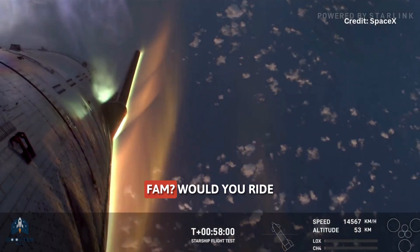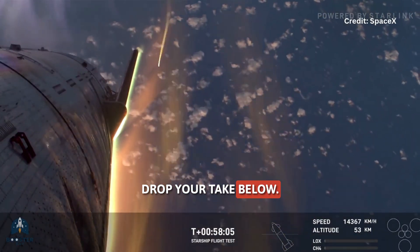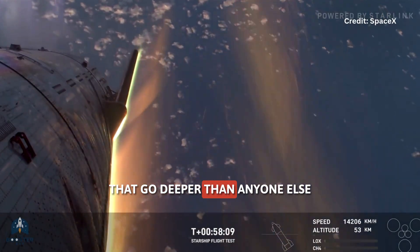What do you think, Booster Bay fam? Would you ride Starship if you saw a few tiles missing? Drop your take below. Don't forget to like, subscribe, and ring the bell for space updates that go deeper than anyone else, right here on the Booster Bay.